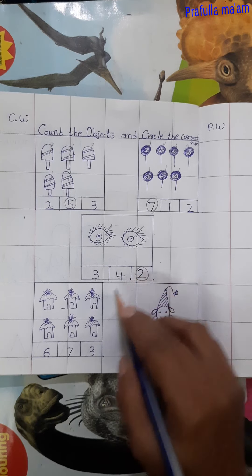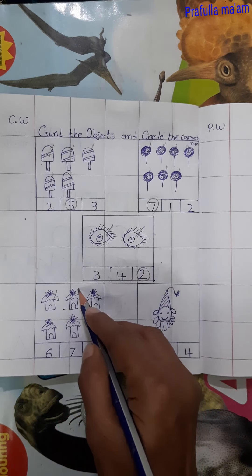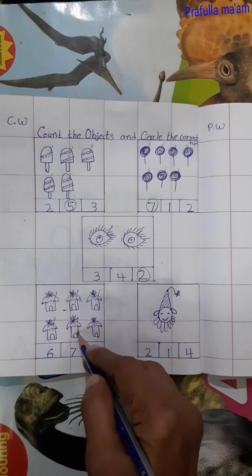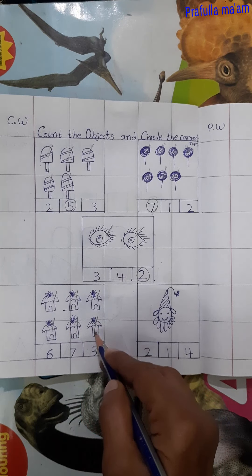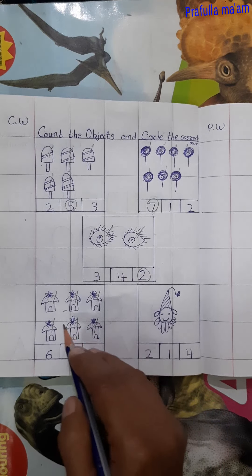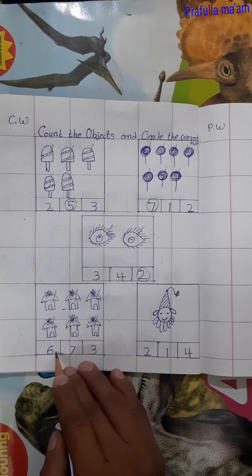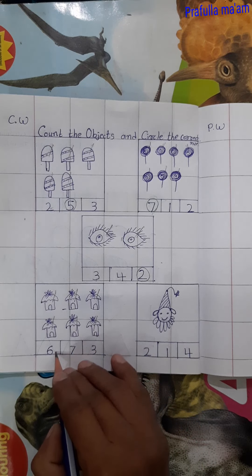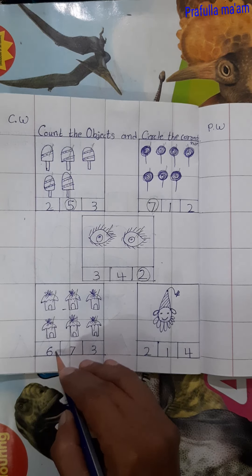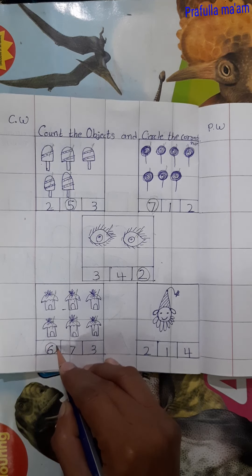Now next count this ice cream. 1, 2, 3, 4, 5, 6. These are 6 ice creams. So is it number 6? Yes. It is number 6. So we will circle the number 6.